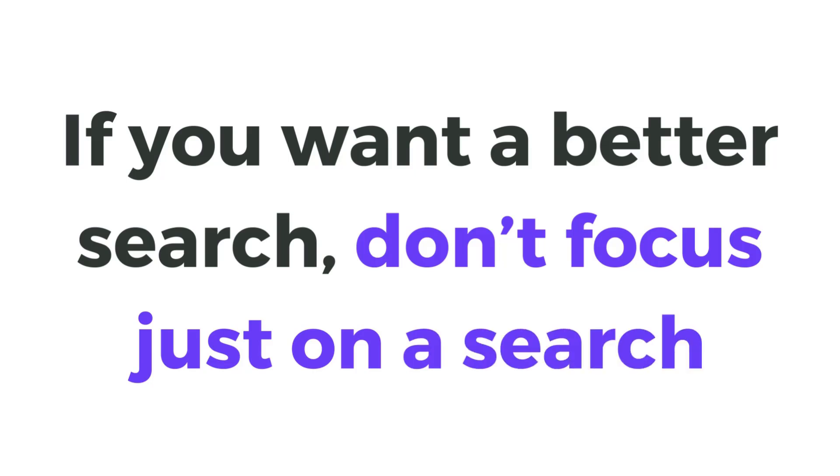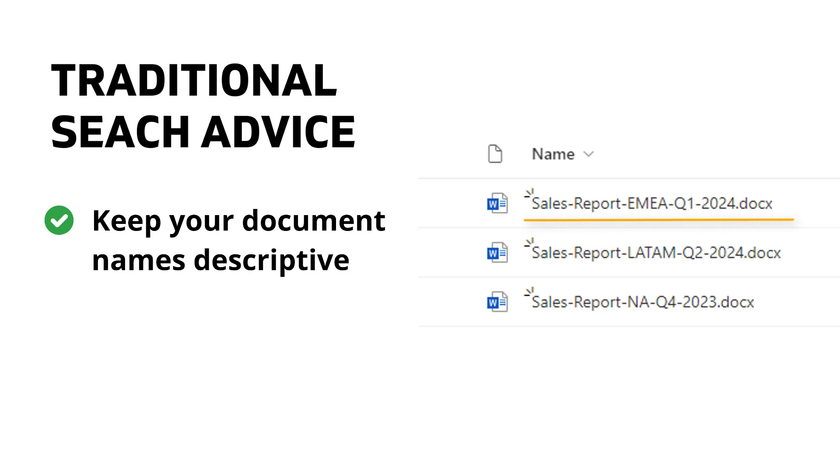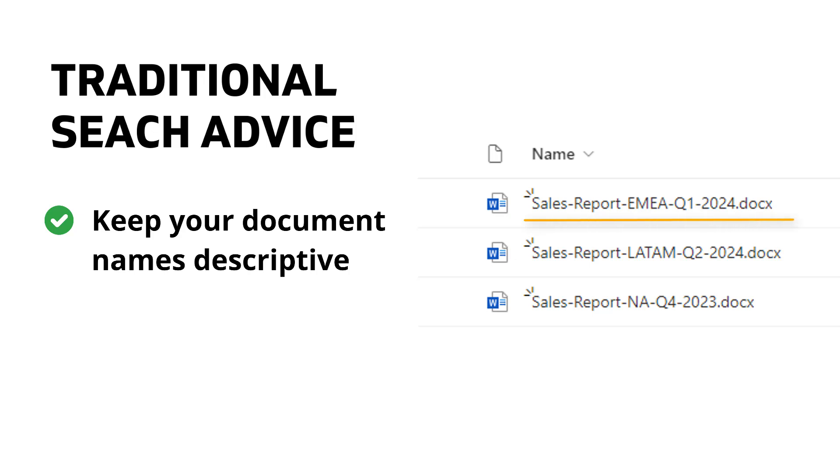Number one: if you want better search, don't focus just on the search. When it comes to search, a lot of traditional experts focused on document search, so they suggest users to either keep document names detailed and descriptive or tag them to help SharePoint search pick them up. And it makes sense, but most users just don't have that much patience and they don't do these things consistently, so nothing changes.